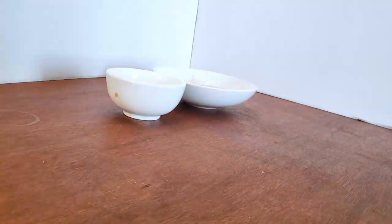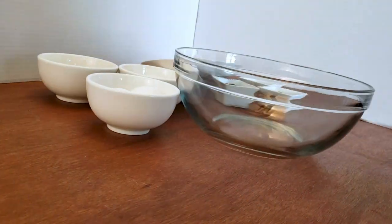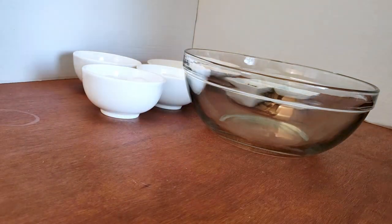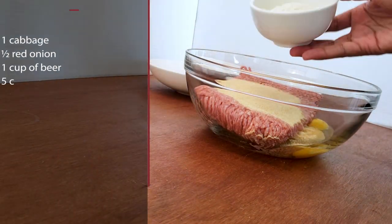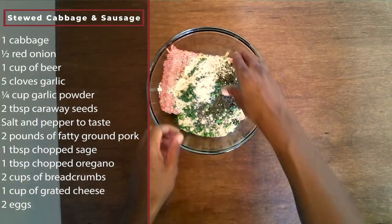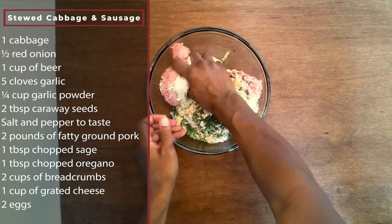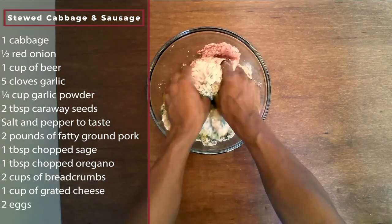The next dish is stewed cabbage with sausage — but it's not like the sausage and cabbage you're probably used to. We're going to make caseless sausage from a mix of ground pork and beef and stew the cabbage in beer. You start by mixing the ground meat with spices, eggs, breadcrumbs, and salt and pepper to taste. After everything is mixed, take two tablespoons to form a sausage.